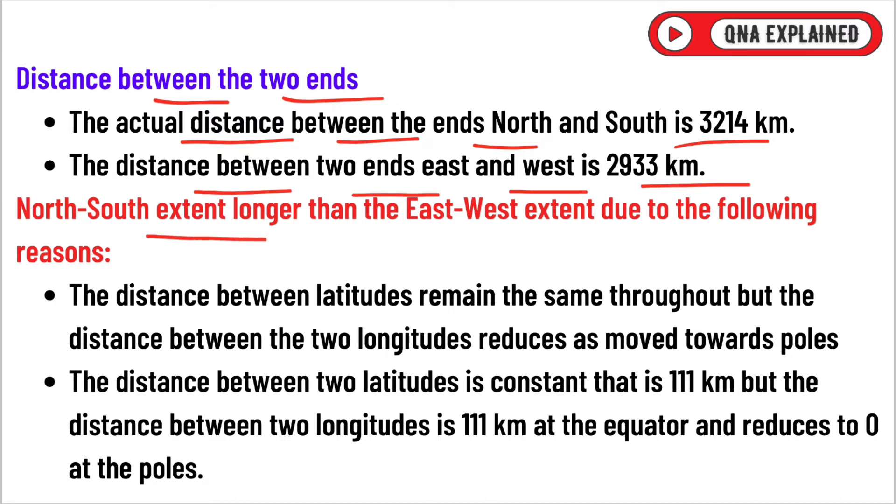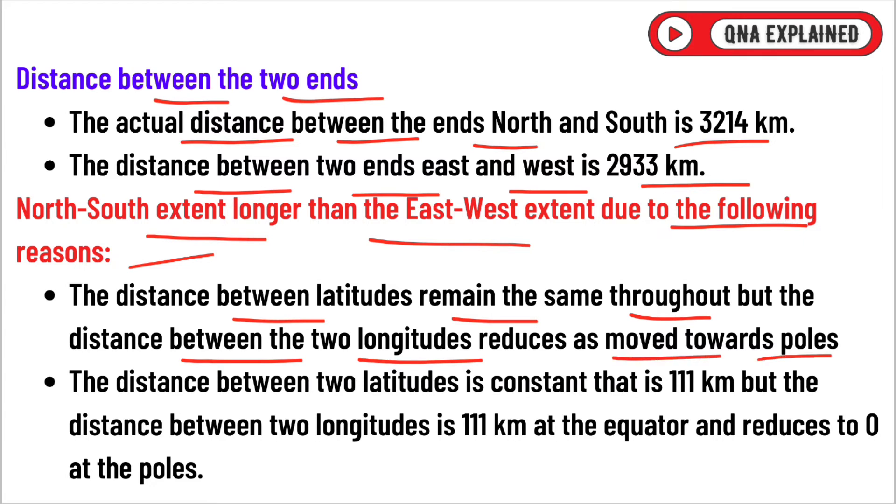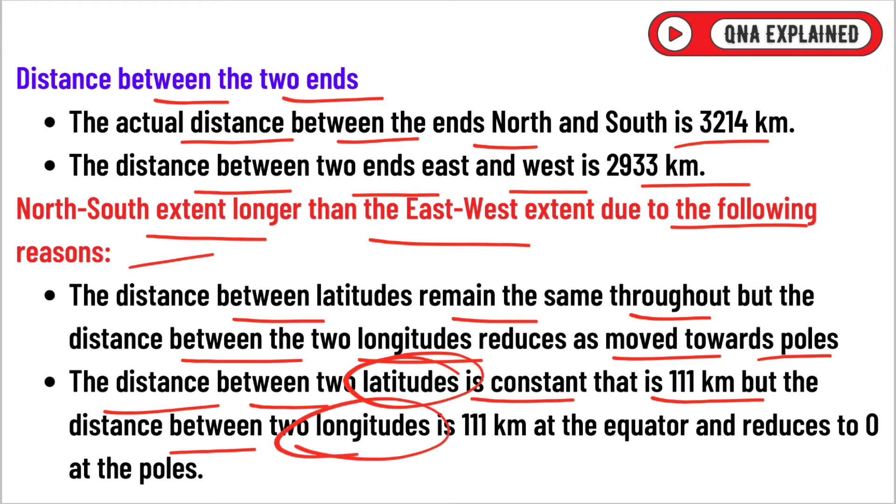The north-south extent is longer than the east-west extent for the following reason. The distance between latitudes remains the same throughout, but the distance between two longitudes reduces as we move towards the poles. The distance between two latitudes is constant, i.e., 111 km, but the distance between two longitudes is 111 km at the equator and reduces to 0 at the poles.